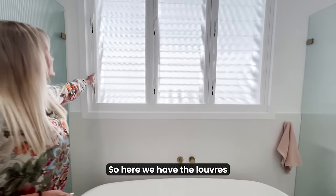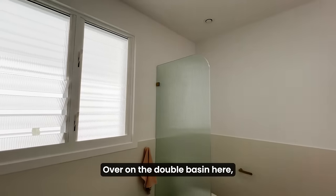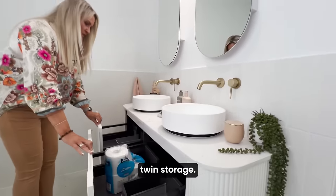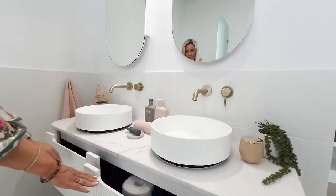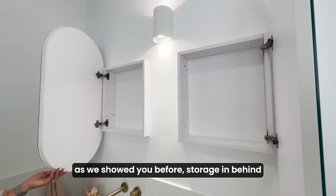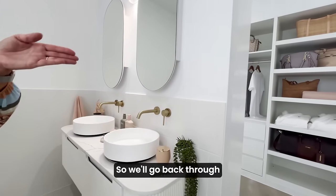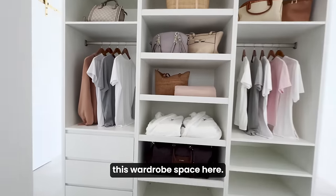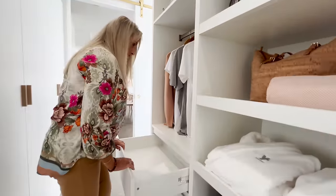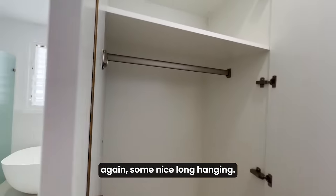There's a shelf detail in the shower all the way along where you can keep your shampoos and soaps. Double shower with rain shower and handheld on both sides. Some nice big brushed brass grates on the floor. Over on the double basin, twin storage, and as we showed you before, storage behind your mirrors. We've got drawers as well and some nice long hanging.